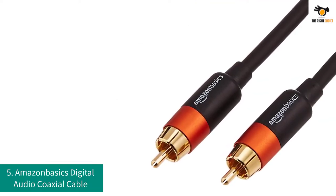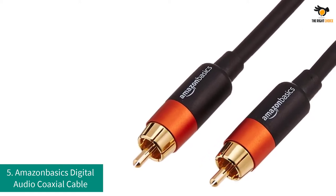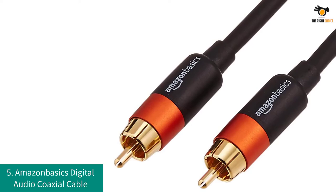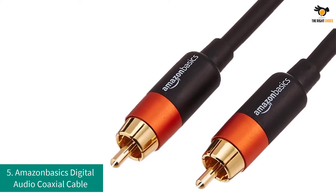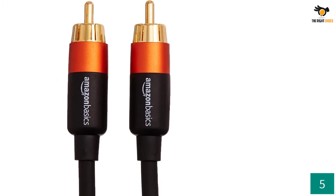Number 5: Amazon Basics Digital Audio Coaxial Cable. Amazon Basics is a great alternative option to a lot of different brands, as it produces cheaper yet high-quality products that get the job done just fine. Amazon Basics also has a subwoofer cable which you should definitely check out.